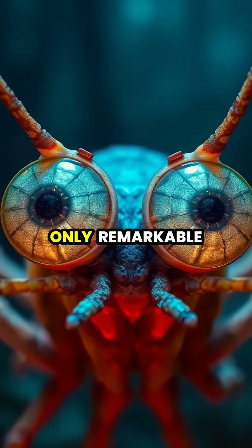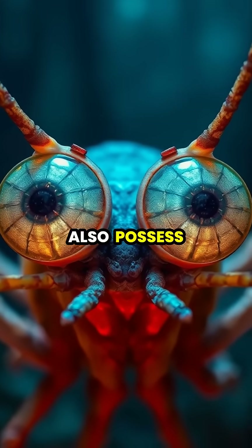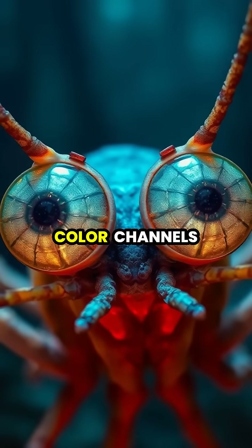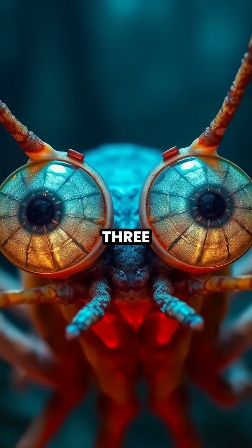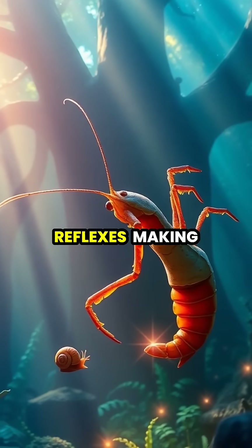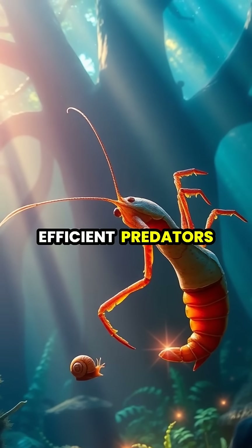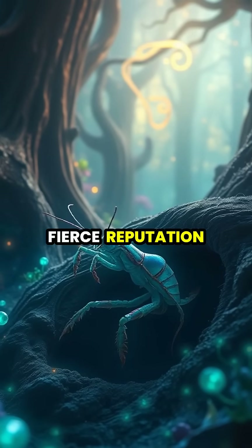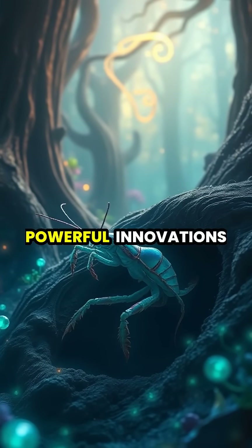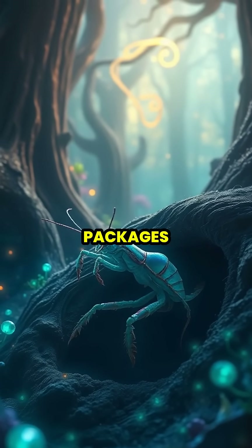But their powerful punch isn't their only remarkable feature. They also possess the most complex eyes in the animal kingdom, capable of seeing 12 color channels compared to our mere three. These extraordinary hunters combine their superior vision with lightning-fast reflexes, making them one of the ocean's most efficient predators. Despite their fierce reputation, these remarkable creatures remind us that some of nature's most powerful innovations come in the smallest packages.